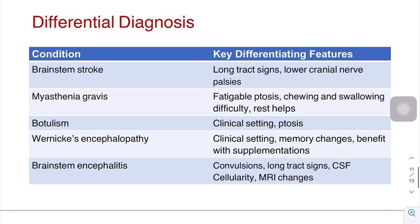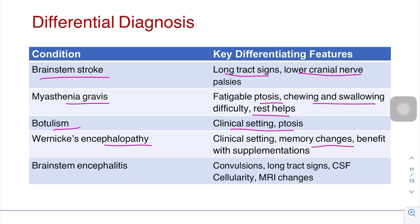Differential diagnoses of Miller-Fisher syndrome include: brainstem stroke, which will show long tract signs and lower cranial nerve palsies; myasthenia gravis, which presents with fatigable ptosis, chewing and swallowing difficulty relieved by rest; botulism, which has a different clinical setting with ptosis present; and Wernicke's encephalopathy, which involves memory changes — unlike Miller-Fisher, which has no cognitive abnormality. Brainstem encephalitis presents with convulsions, long tract signs, and CSF pleocytosis.